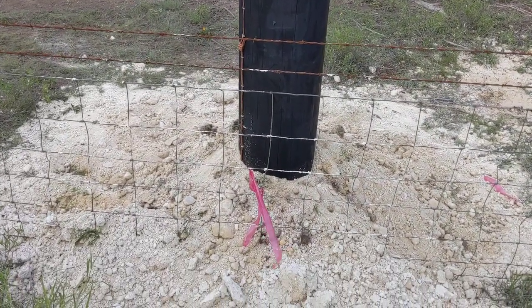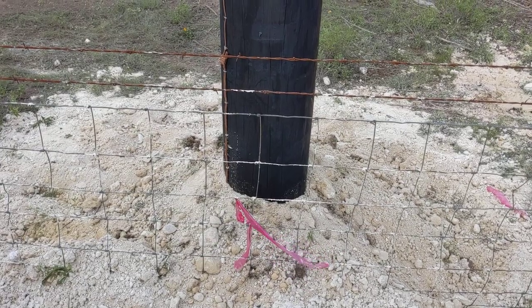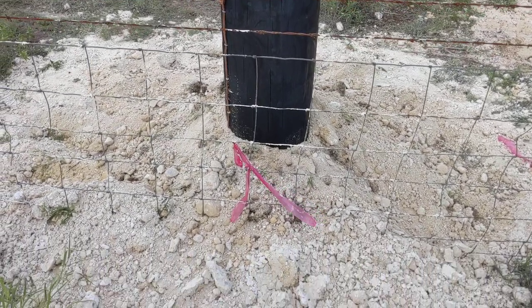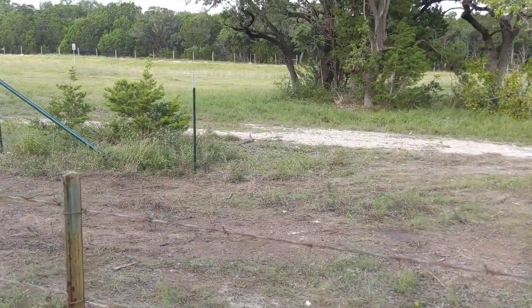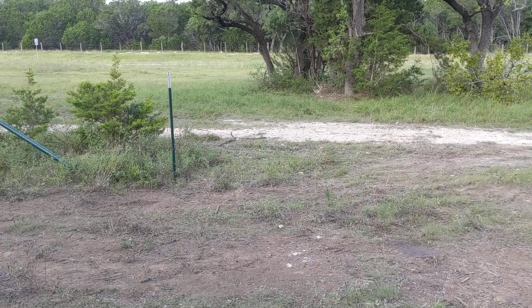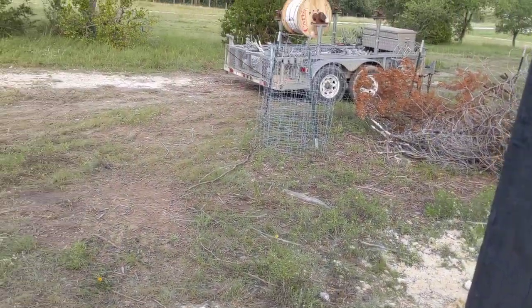So that means a 10-foot diameter with a 5-foot radius — that means 5 feet onto my driveway they get right-of-way. They have a variance that they can be in the county property, and the county property is on the other side of that fence. This area here is actually someone else's property.